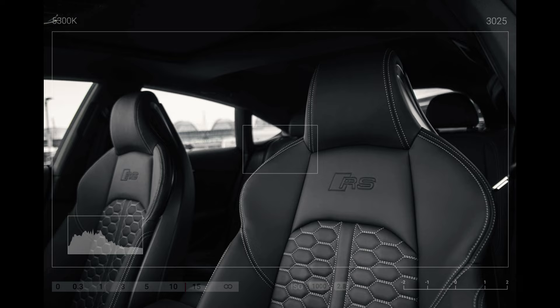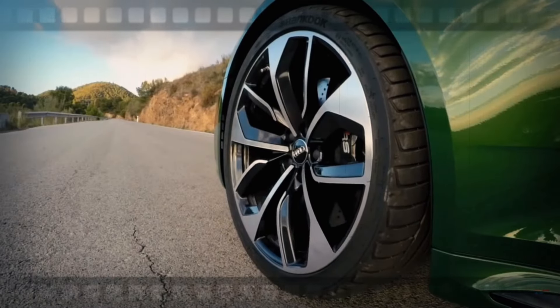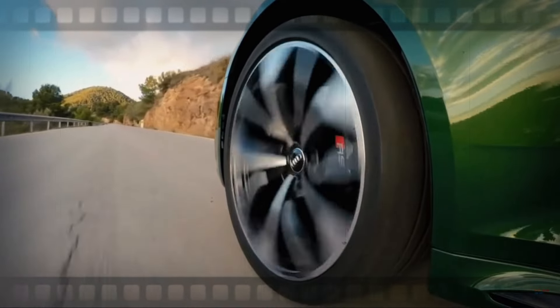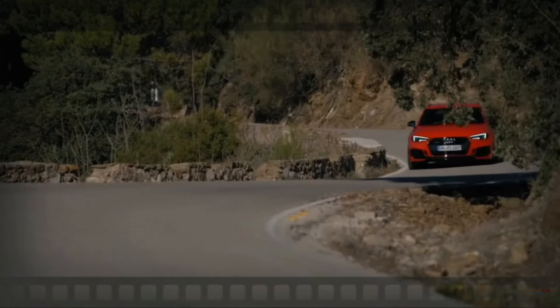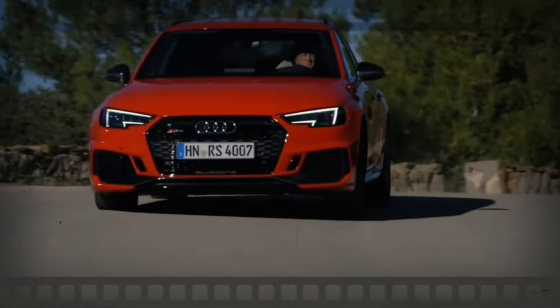For those who crave performance, the Audi RS5 sedan doesn't disappoint. It's engineered for enthusiasts, offering a quick sprint from 0 to 60 mph in just 3.7 seconds, making it one of the fastest sedans in its class. Top speed is electronically limited to 155 mph, with an optional increase to 174 mph.